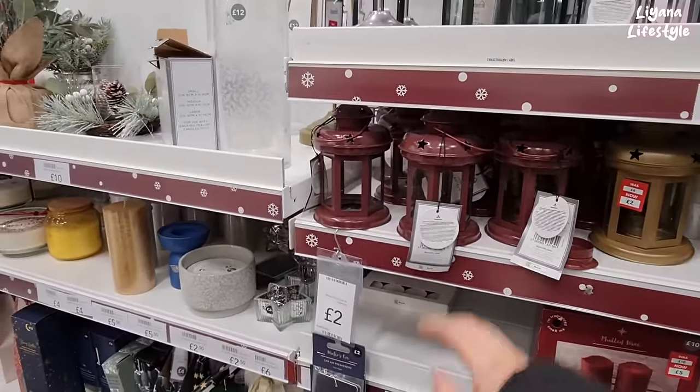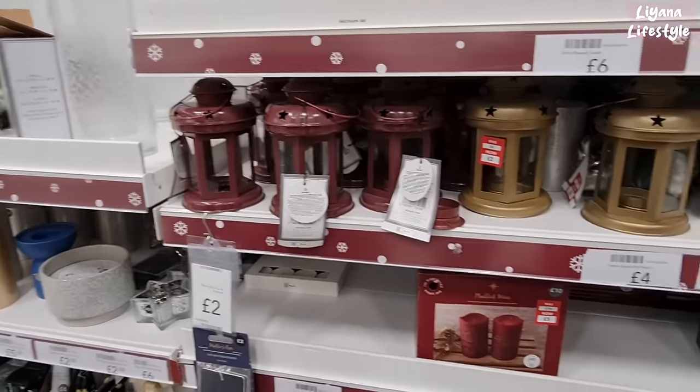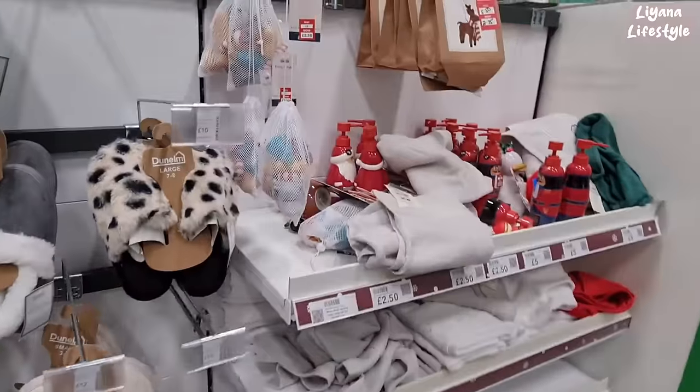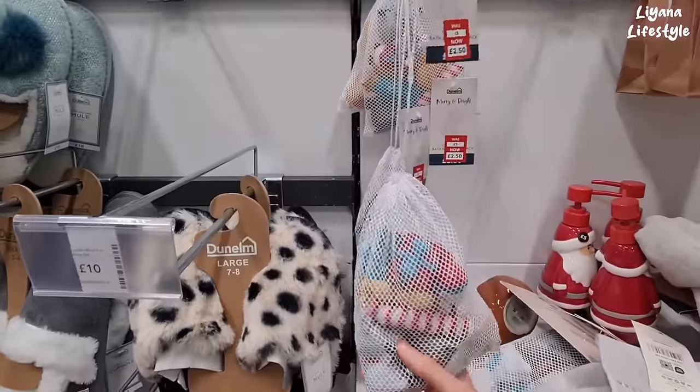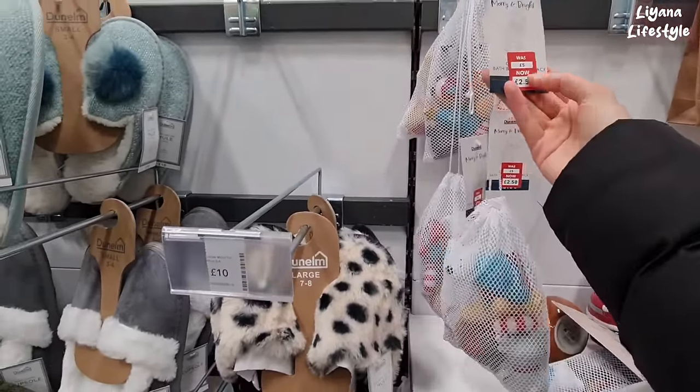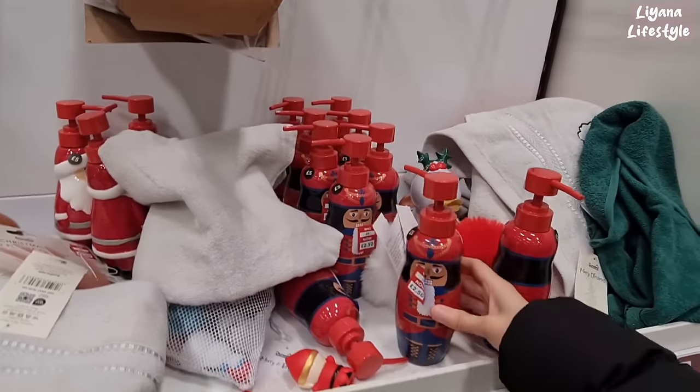What colour do you prefer — the gold or the maroon? Maroon. Yeah, gold looks nice on that too. What is this? It has a bath — it's for the bath. All of these. £2.50 nutcracker.